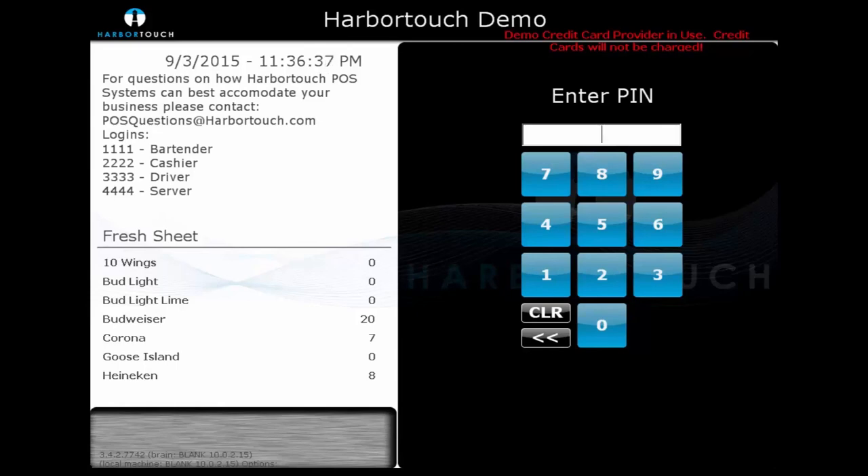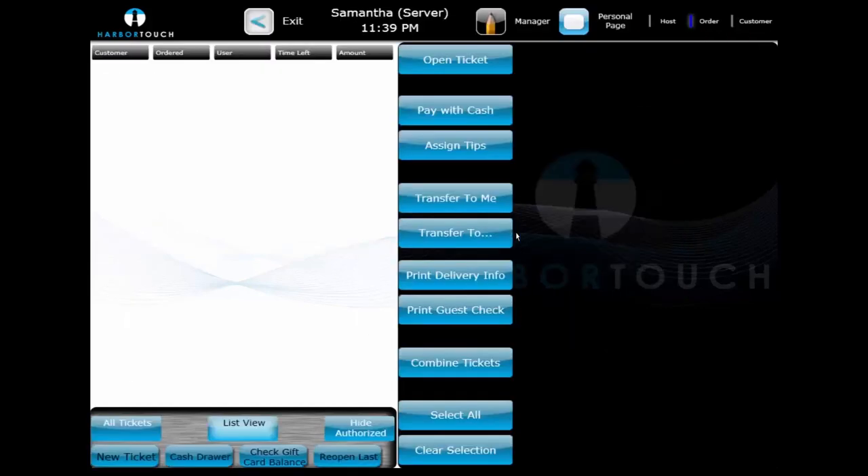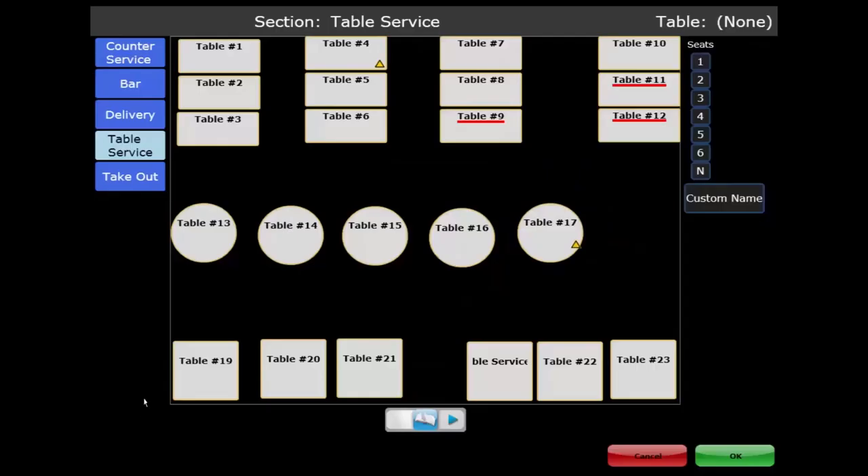Logging in as a server, we can see that the interface looks similar to our delivery driver. By selecting New Table in the bottom left, we're prompted with our table layout. We can view the available tables, as well as which tables are currently marked as closed or dirty. After selecting an available table, we can select the number of patrons and then select OK.